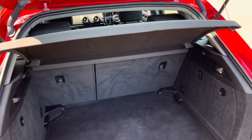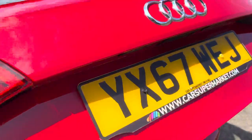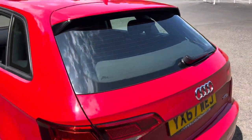The car comes with plenty of boot storage, and it also has space underneath the boot floor for the Space Saver spare wheel.